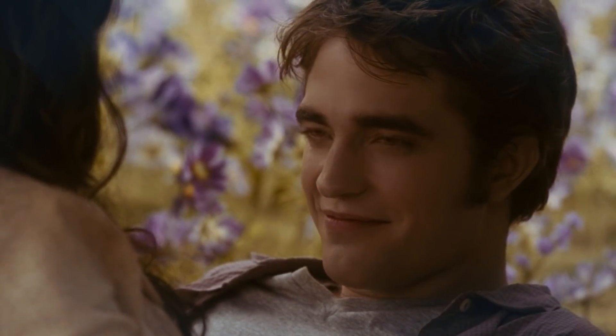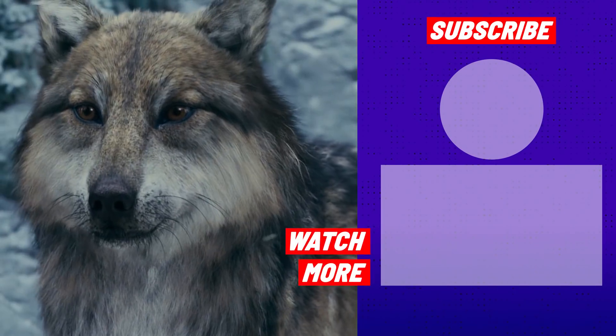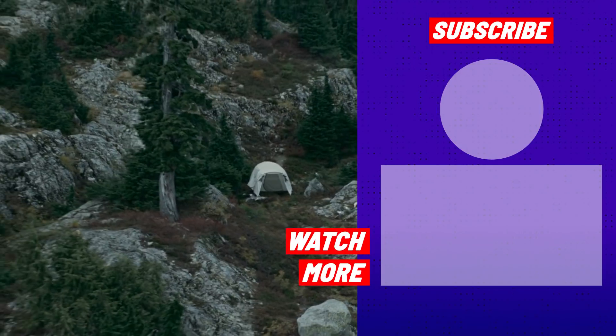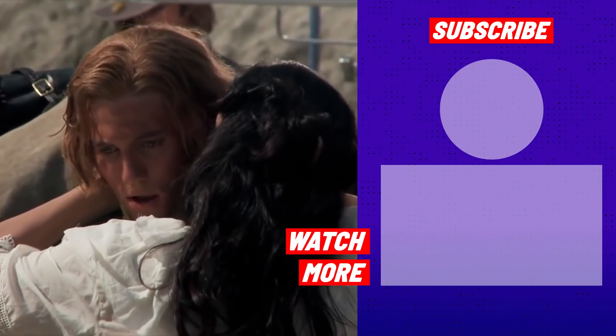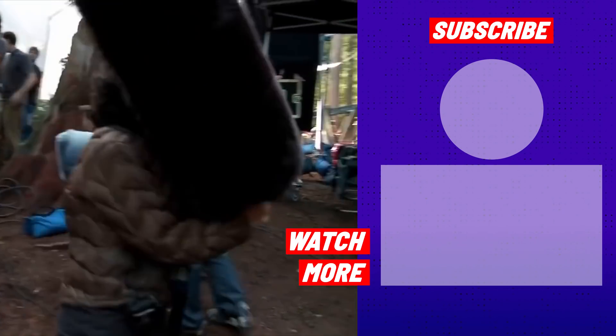Eclipse is the turning point in the Twilight Saga for the audience and Bella Swan herself. From groundbreaking CGI to hilarious bloopers, every aspect came together to create one of the best films in the franchise. What behind-the-scenes moment was your favorite? Let us know in the comment section below. Thanks for watching!